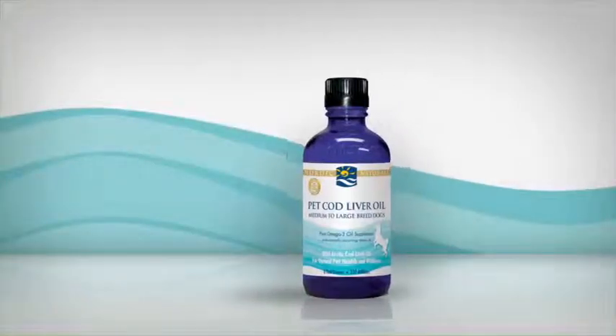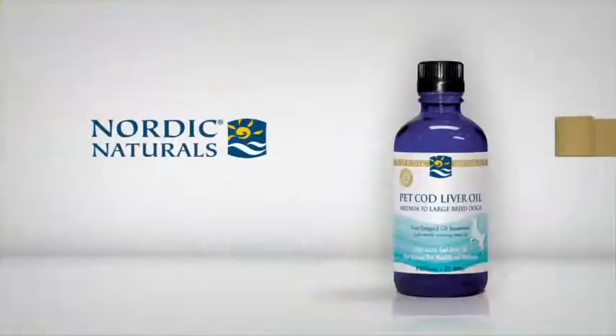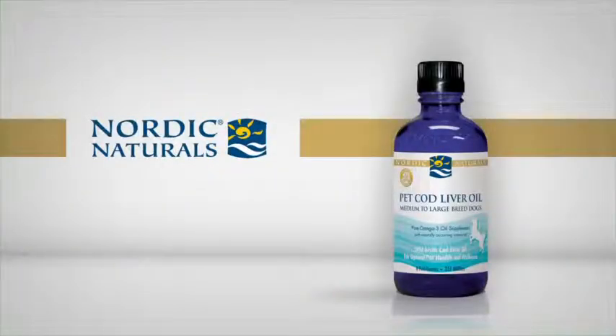Pet cod liver oil is offered in three liquid options for your pet's size and to accommodate all the pets in your household. Share the benefits of Nordic Pet Collection with your pet companions today.